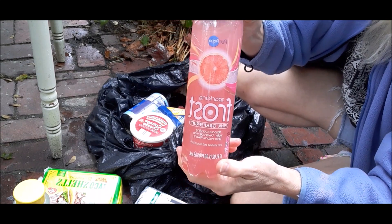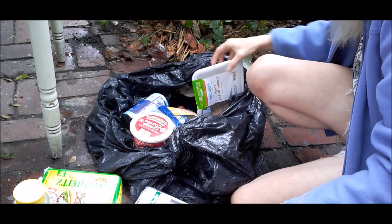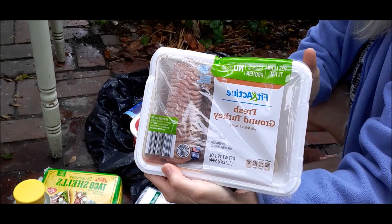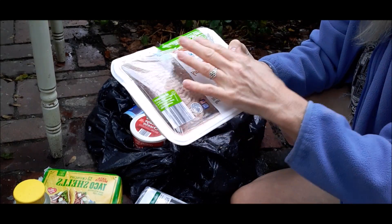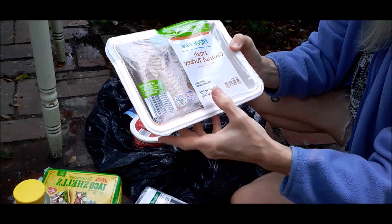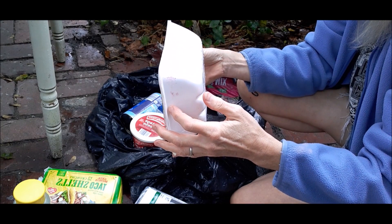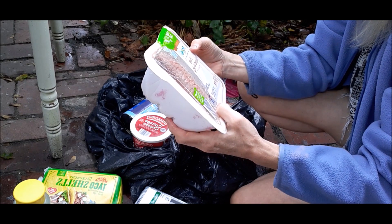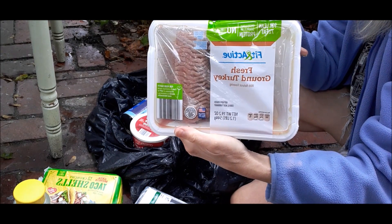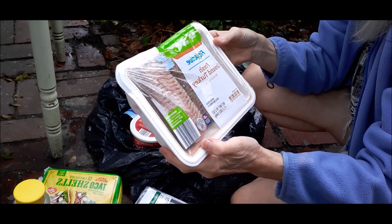We've got a sparkling pink grapefruit beverage that looks pretty good. A package of fit and active ground turkey meat — the packaging is intact, not bulging out. The used by date is 10/8/19, which is about four or five days away. We'll open that up, give it a sniff, cook it up — maybe Frugal Daddy can test it.